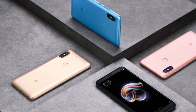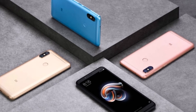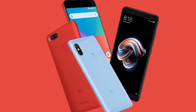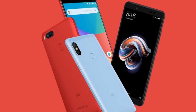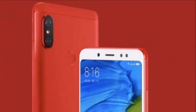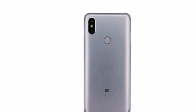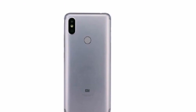The Redmi S2 has 16GB, 32GB, and 64GB of onboard storage options, all expandable via microSD card up to 128GB. It also has 4G VoLTE, Wi-Fi, Bluetooth, and GPS/A-GPS. Further, there is an infrared sensor and a rear-facing fingerprint sensor.